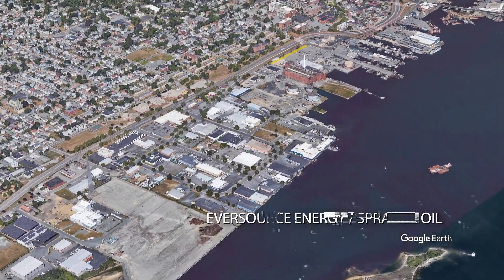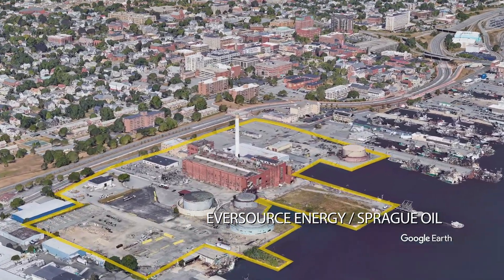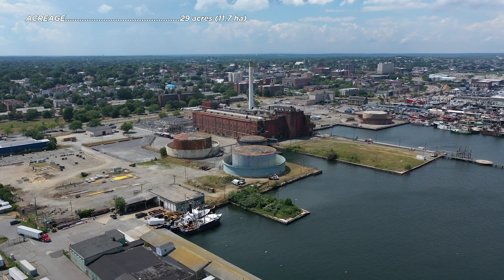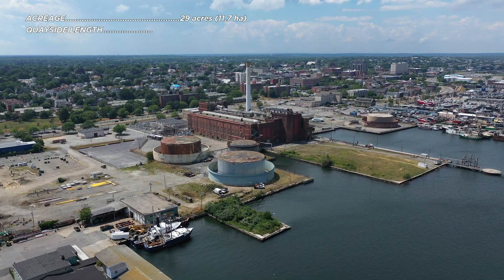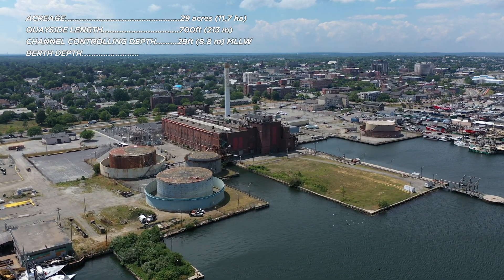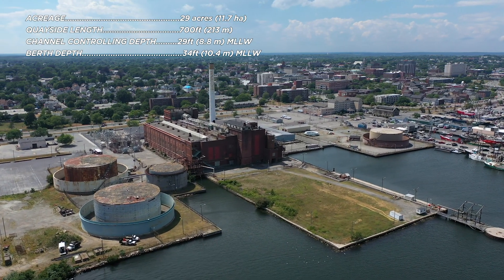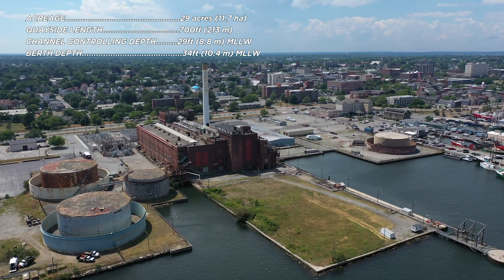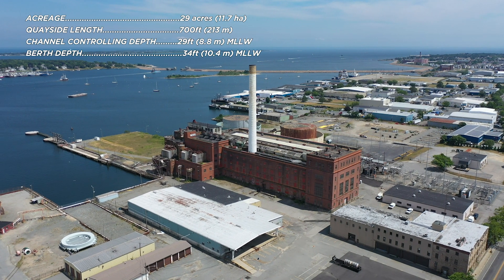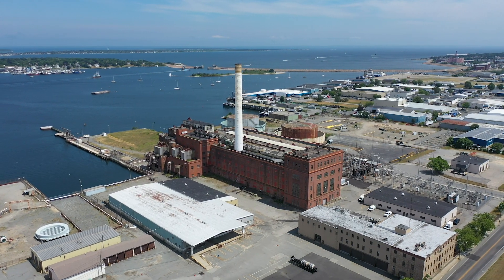The next stop on our tour takes us to the Eversource Energy Sprague Oil Site, also located in the port of New Bedford. This port site combines several parcels into a primed large acreage waterfront site. A former power plant and manufactured gas processing facility, this site has access to deep water and an existing quayside located just north of and in very close proximity to the New Bedford Marine Commerce Terminal. While the site could be used with the existing former power plant building, removing it would enhance the connectivity and usability of the site.